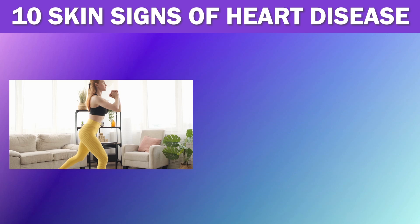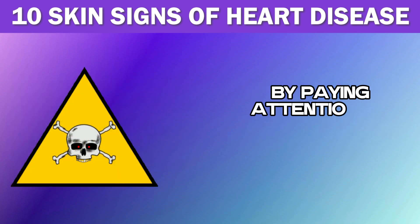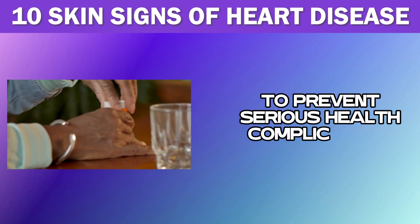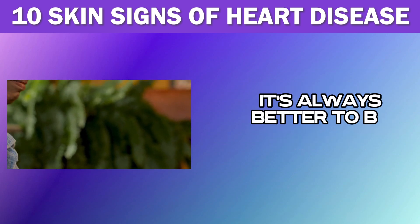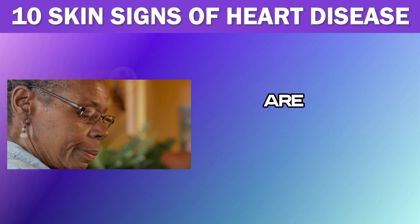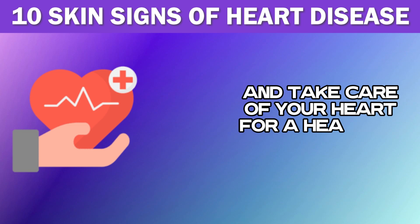In simple words, our skin is more than just a protective outer layer — it can provide valuable insight into our overall health. By paying attention to these skin changes, you can identify potential warning signs of heart disease and take necessary steps to prevent serious health complications. While they can also be signs of other conditions, it's always better to be cautious and seek medical attention if you notice any concerning skin changes. Early detection and intervention are key to maintaining a healthy heart and overall well-being, so don't ignore any unusual skin changes and take care of your heart for a healthier future.